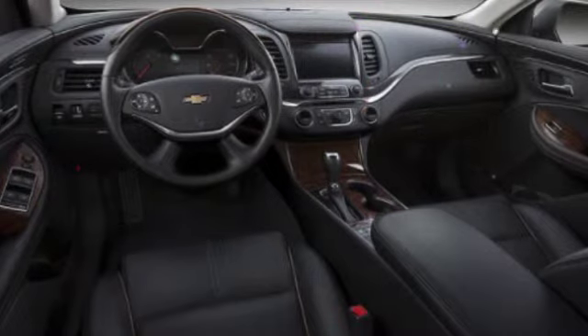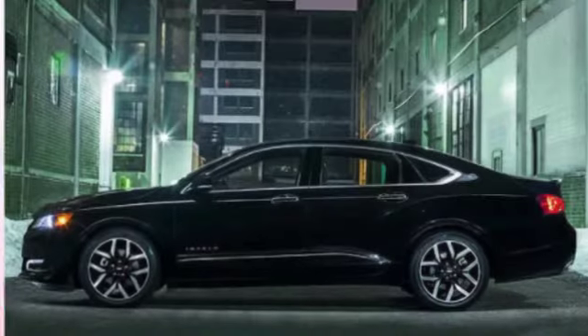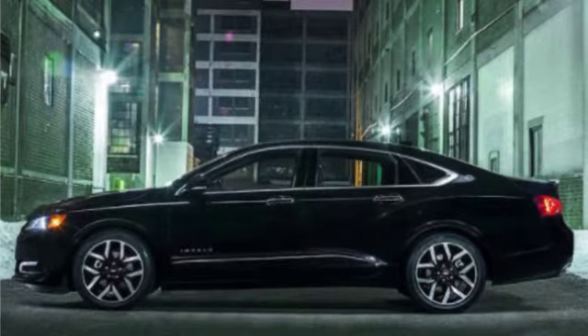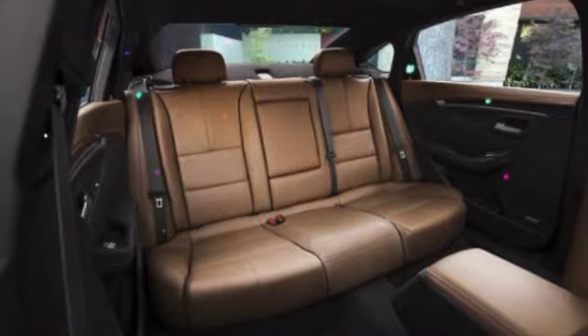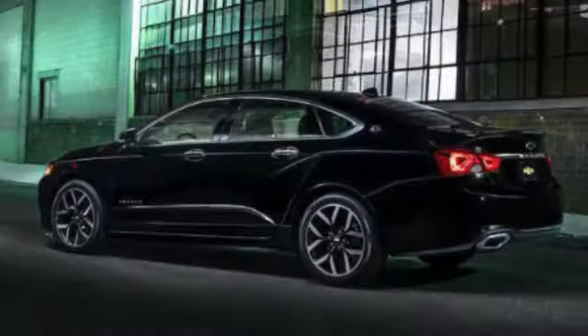Optional safety features include rear cross-traffic alert, forward collision warning, lane departure warning, and a blind spot monitoring system. The Impala also offers a long list of optional extras, including a dual-pane power sunroof, adaptive cruise control, automatic forward collision braking, 20-inch alloy wheels, a heated steering wheel, and ventilated front seats.